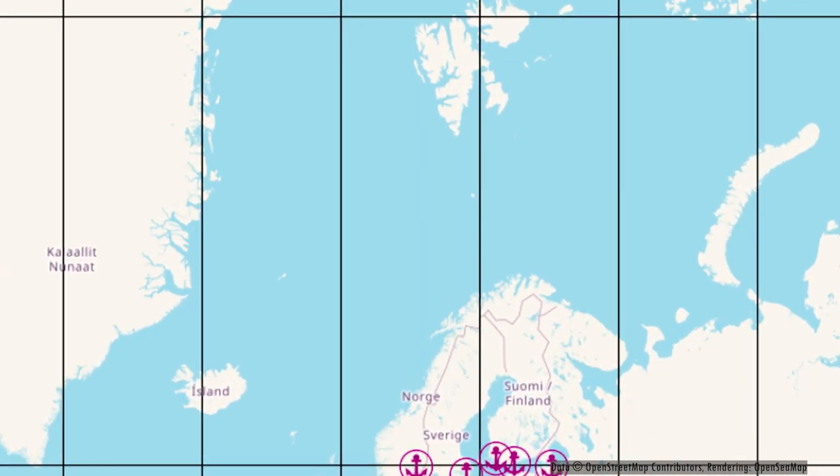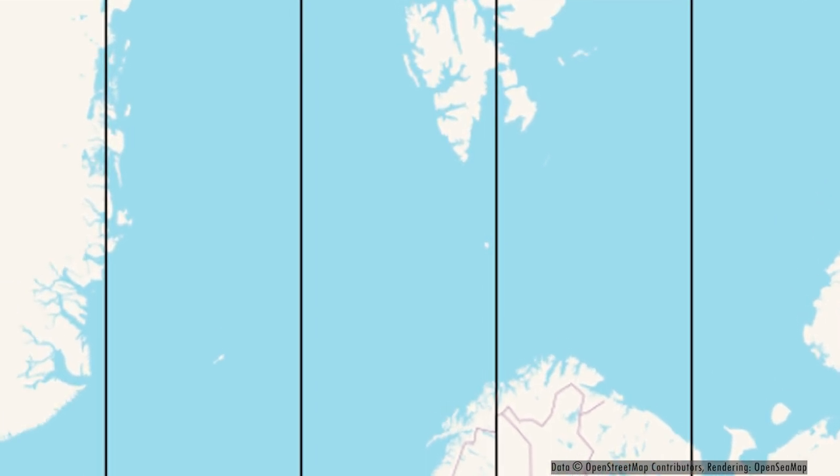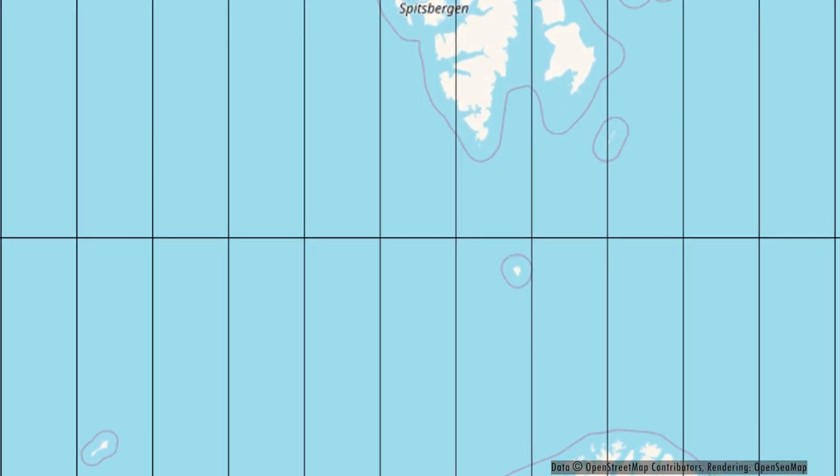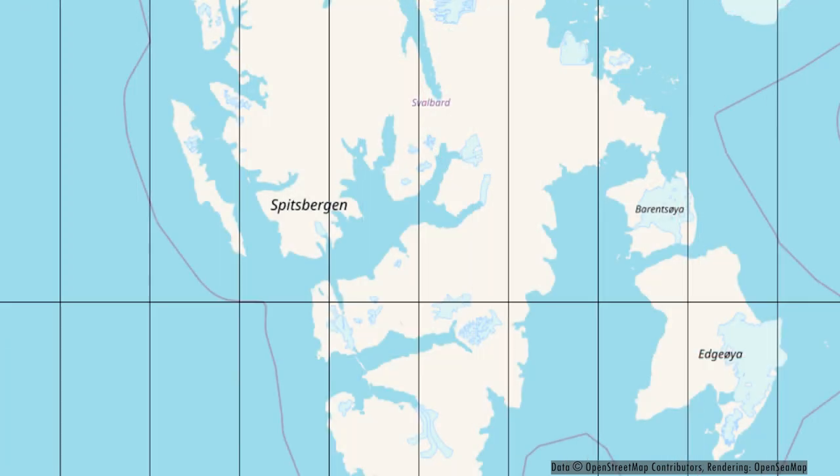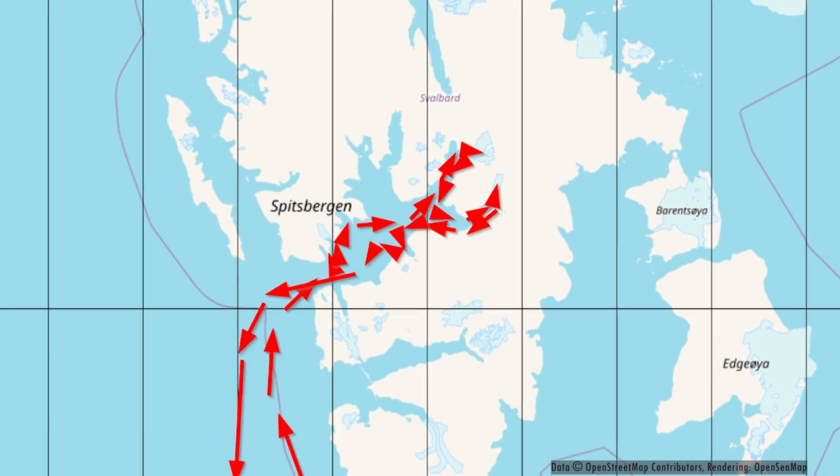Hello and welcome to a new video on board of MS Armeer of Phoenix Reisen. In this video we will take a look at day 10 and 11 of this cruise. This is the highlight of the cruise because we are reaching Svalbard, the islands of Svalbard, and here on the map you can see our route of those two days.